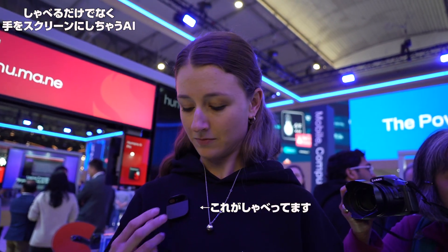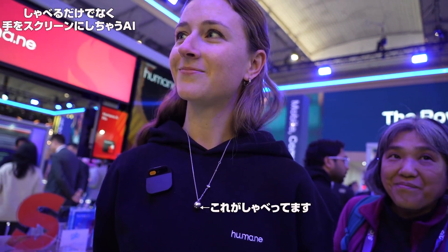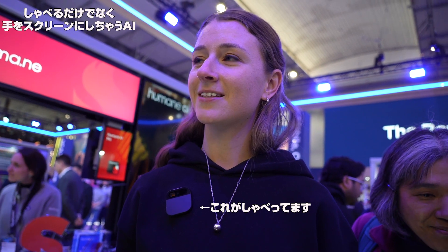Translate to Japanese. Set to Japanese. Hey, how's it going? How are you enjoying the conference? O genki desu ka? Conferences wa ikaga desu ka?